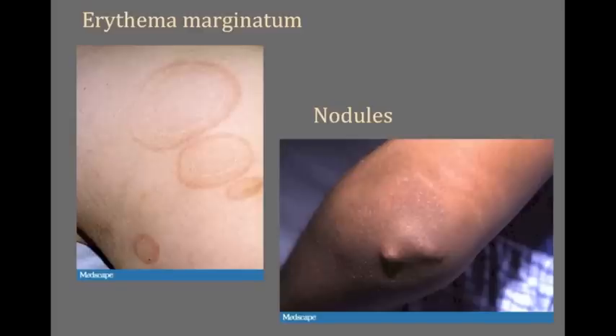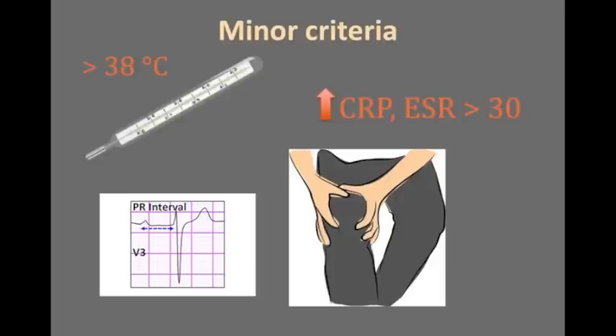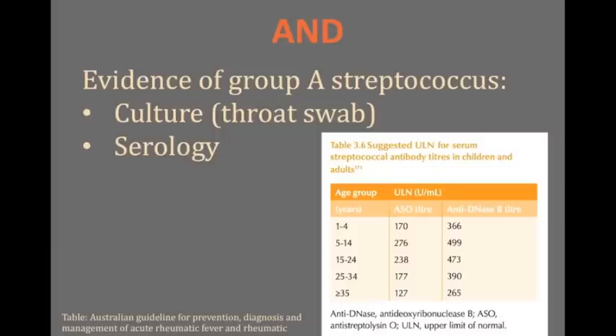Erythema marginatum may be difficult to see, spreads outwards, and is not itchy. Nodules, if present, are painless and mobile. The minor criteria provide supporting evidence — fever, high inflammatory markers, and prolonged PR interval all help make the diagnosis. Arthralgia without arthritis may also point to acute rheumatic fever. And of course we need evidence of the bug that triggered it all: Group A streptococcus. Kids in high-risk populations might have quite high titres already, so use the levels available in the rheumatic fever guideline.